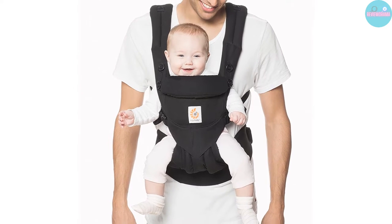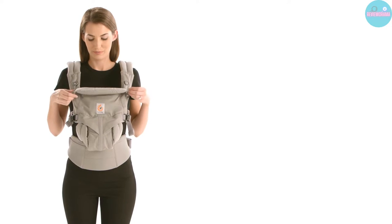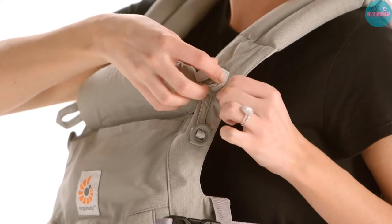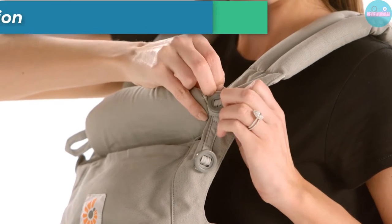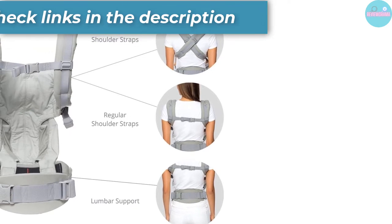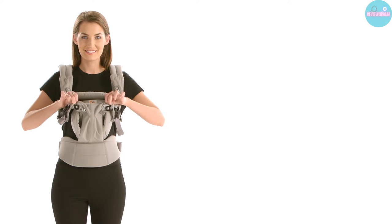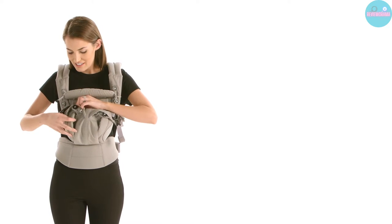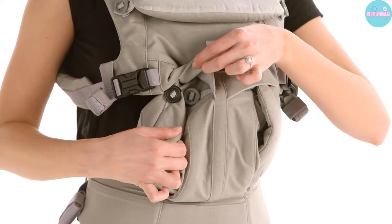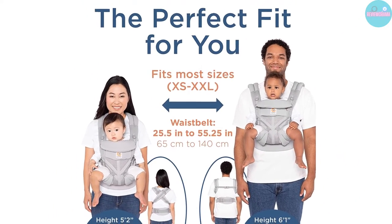Pros: all-in-one carrier which will accommodate babies from newborn to 36 months, 7 to 45 pounds. Adjustable bucket seat supports the baby's legs in an ergonomic natural M shape in all carry positions. The waist belt adjusts from 26 to 52 inches and shoulder straps adjust from 28 to 46 inches for a custom fit. UPF 50 Plus tuckaway hood for sun and wind protection. 100% cotton fabric is machine washable.